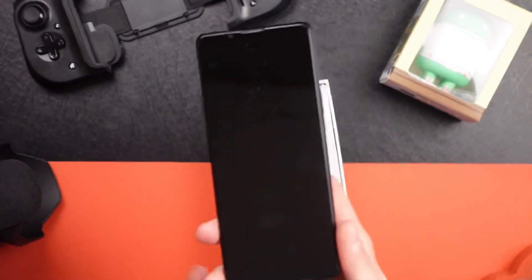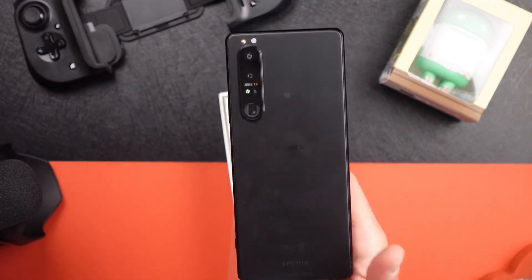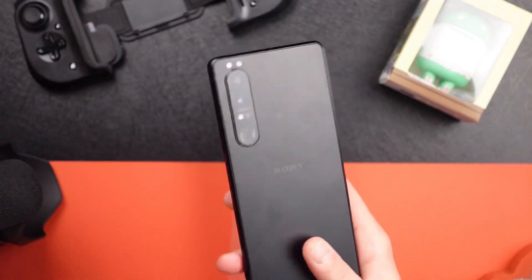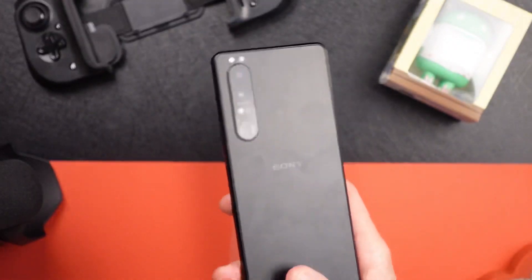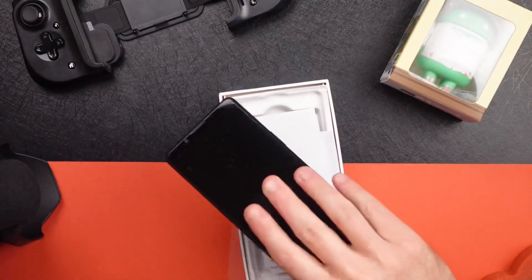So this has been a quick unboxing of the Sony Xperia 1 Mark III. Leave a comment if you'd like more information on this. It's not a widely covered phone and it's been out for about a month. Again, thanks for watching. We'll catch you next time.